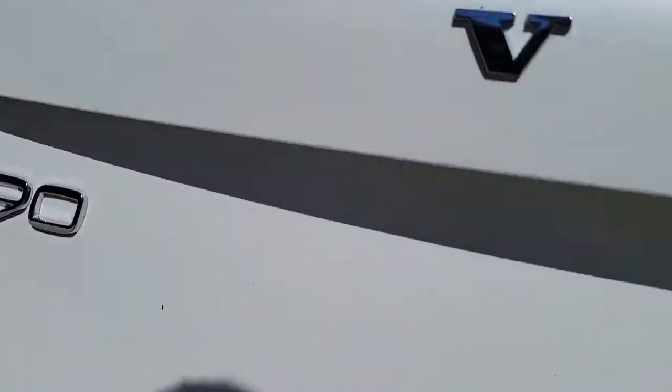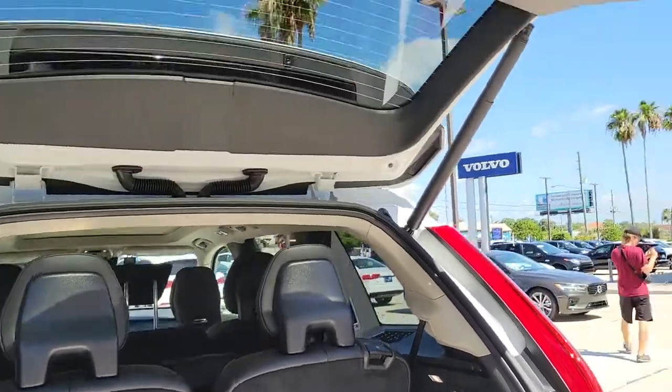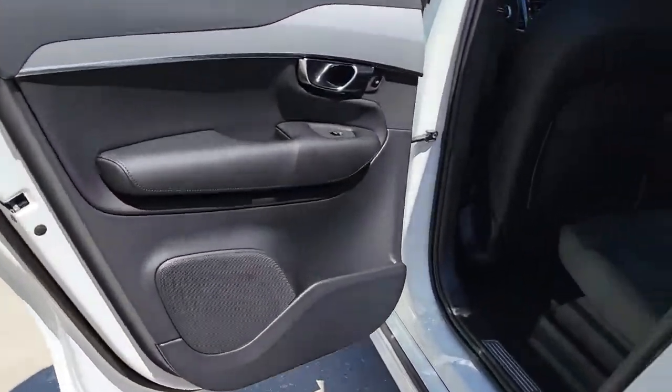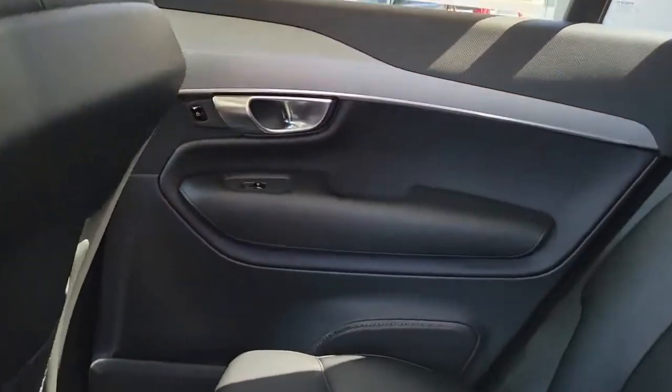These are just some of the great options this vehicle comes with: navigation system, keyless entry, sun/moonroof, fog lamps, power passenger seat, power driver seat, aluminum wheels, dual zone AC, third row seat, and electronic stability control.